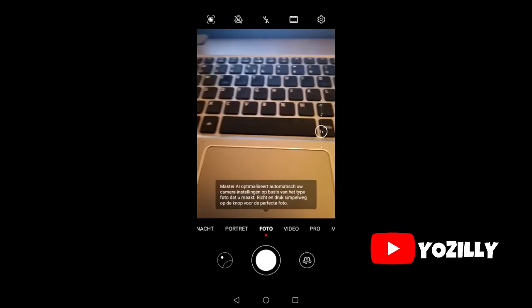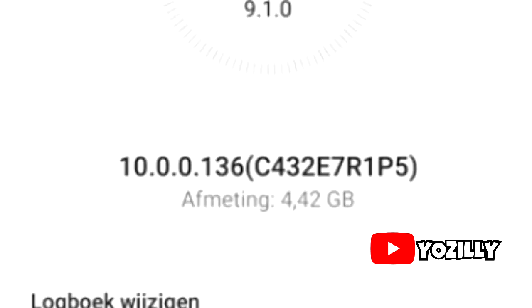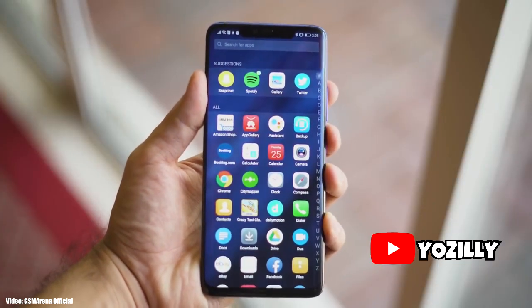The person who received this update shared a screenshot of it. As you can see on screen, the update weighs just over 4GB in size and has the build number shown. The update is official, and your device will be getting Android 10 pretty soon.